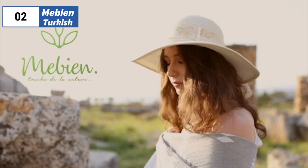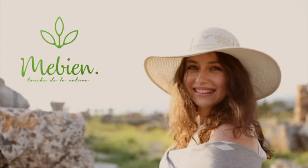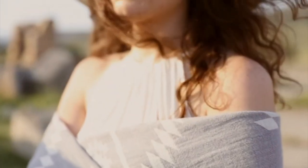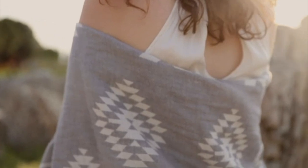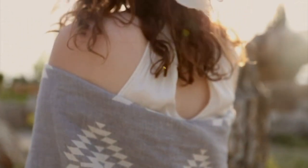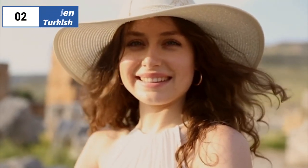At number two we have the Mebian Turkish, known as the best premium option available in the market. The Mebian Turkish beach bath towel is an excellent all-purpose towel that is sure to meet your needs. This towel exceeded our expectations in several areas, including its softness, thickness, and quick-drying capabilities. In addition to serving as a beach or bath towel, this versatile product can also be used as a lightweight throw or cozy scarf, perfect for any outdoor or indoor activity.